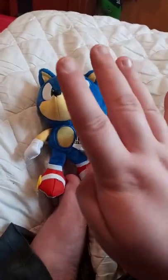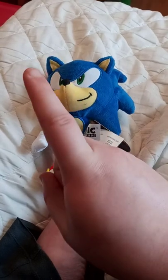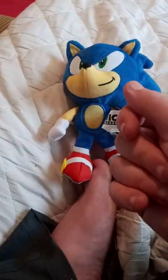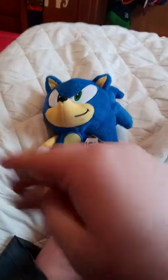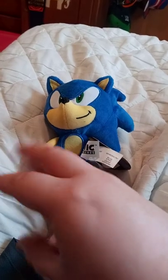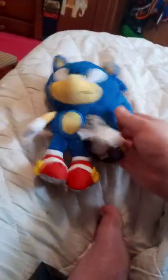Just for the record, this is actually my fourth Sonic plush. My first one was the Great Eastern plushie. The second one was the 13-inch Sonic plush from the movie. The other one is the one I just recently bought not that long ago from Walmart. And this one I got from Big Bad Toy Store.